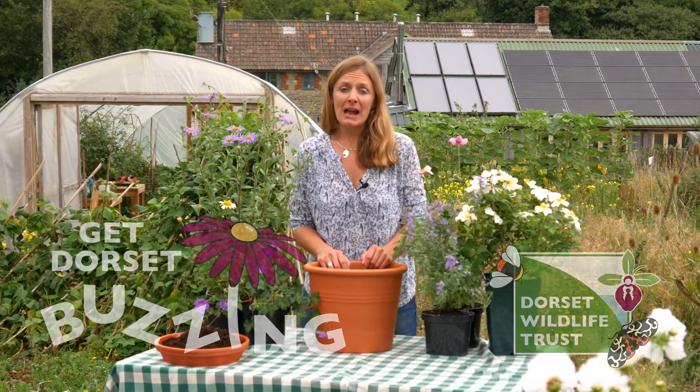Hello, I'm Kate Bradbury, and for this Get Dorset Buzzing film I'm going to talk about the diversity of pollinators and the diversity of plants we should grow for them.